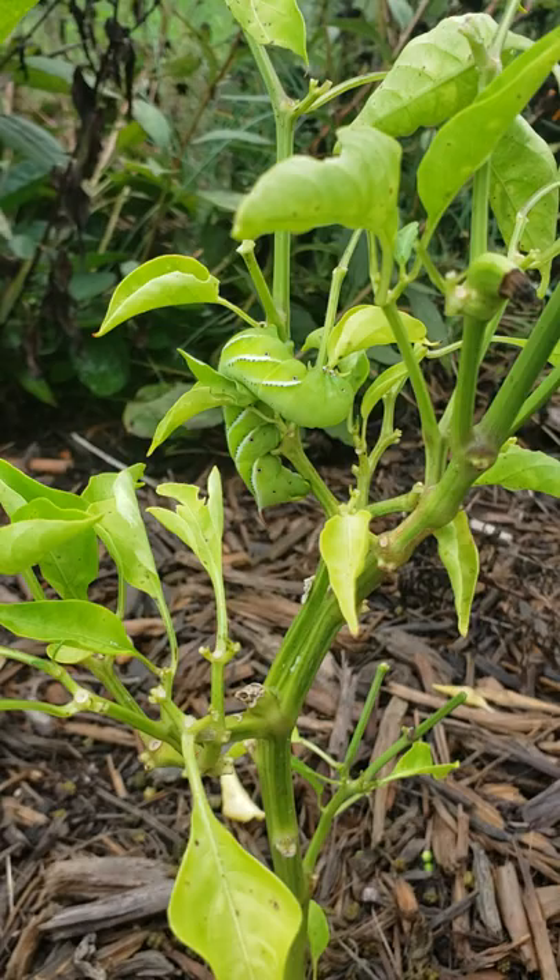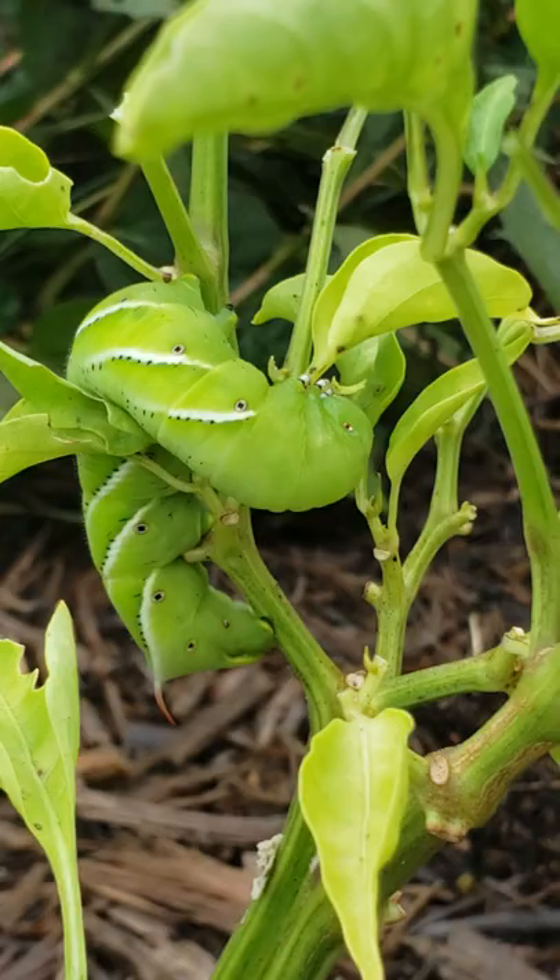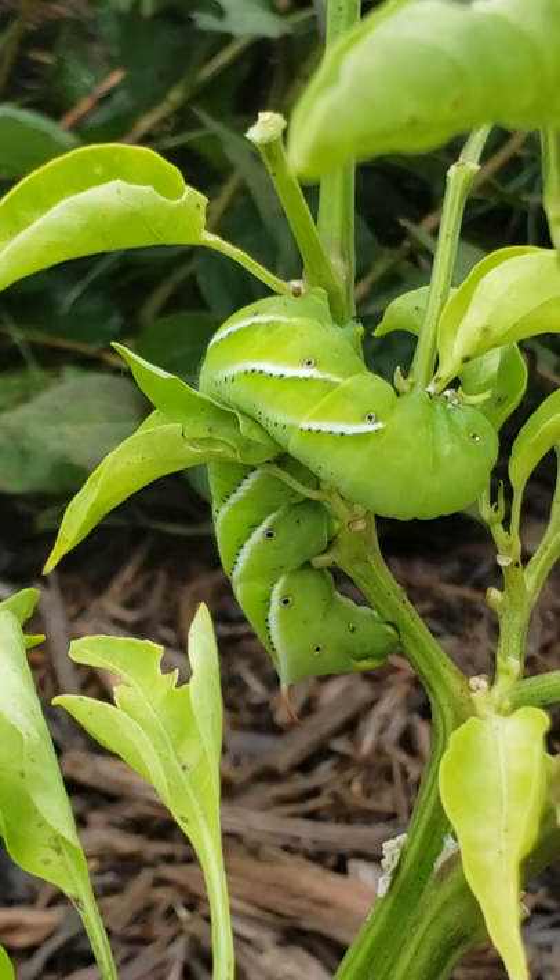It's early in the morning right now and I haven't even eaten breakfast because I just came out to figure out what in the world happened — what was it that's been eating on this pepper plant over the last week. Well, it's this guy.